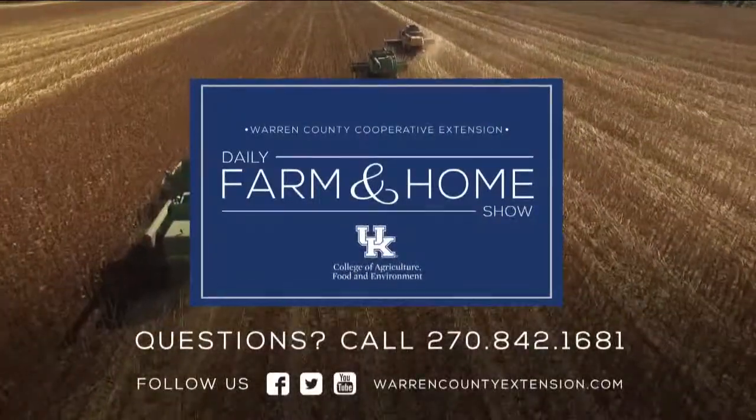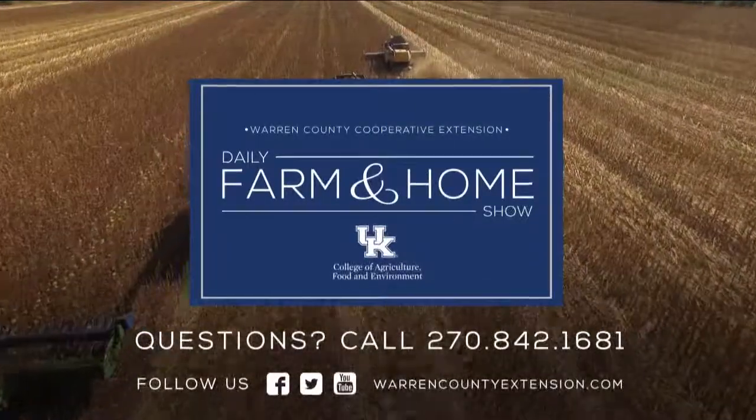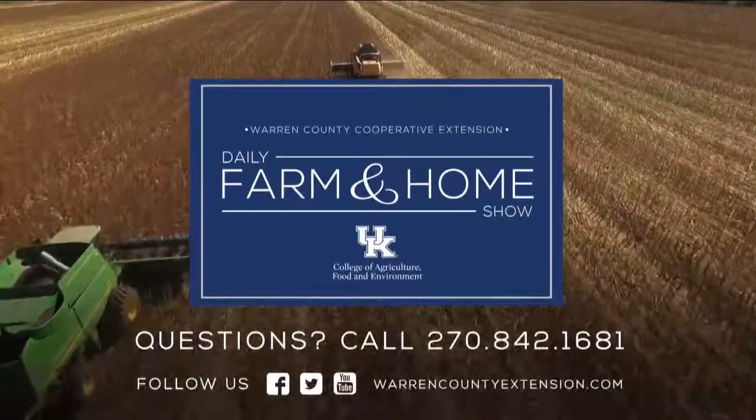If you have questions about today's topic, please call the Warren County Extension Office at the number on your screen. Thanks for watching and have a great day.